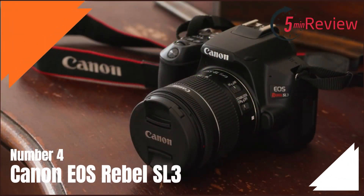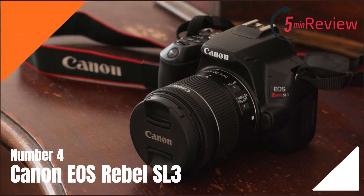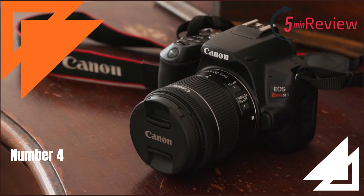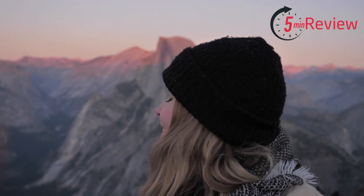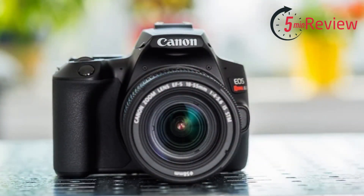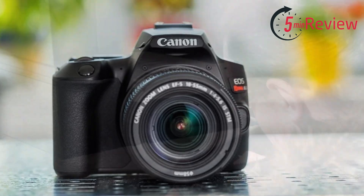Our fourth choice is the Canon EOS Rebel SL3, also known as the Canon EOS 250D, a compact and lightweight digital SLR camera designed for entry-level photographers. It features a 24.1-megapixel APS-C CMOS sensor, which provides excellent image quality and low-light performance. The camera also has a fast and accurate dual-pixel CMOS AF system, which provides quick and precise autofocus for capturing still images and videos.